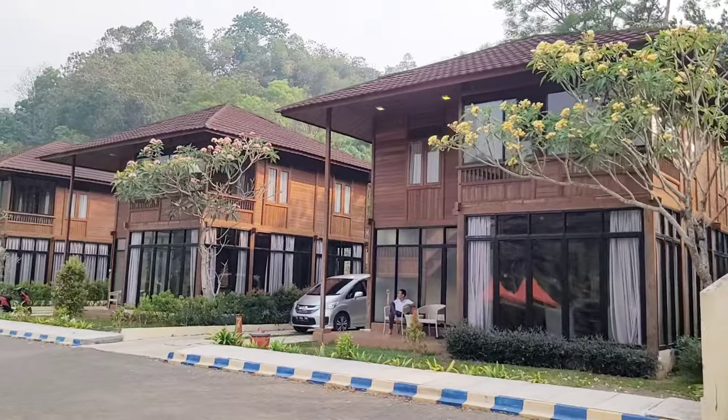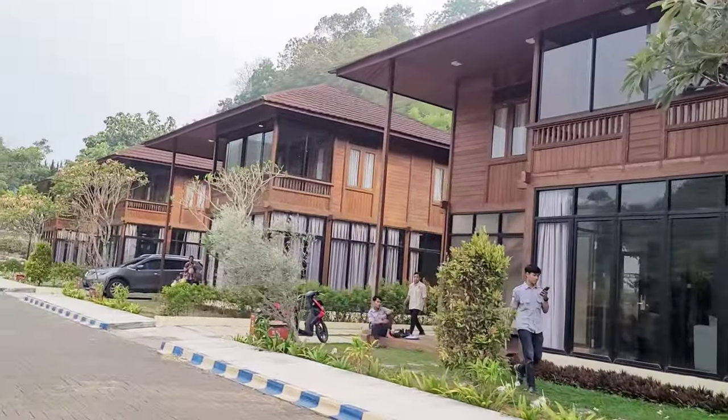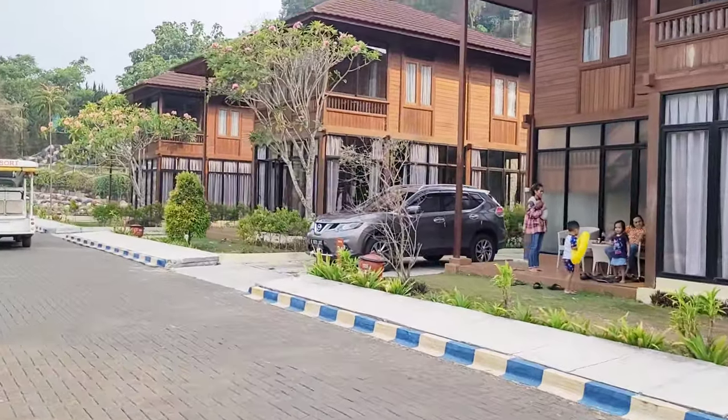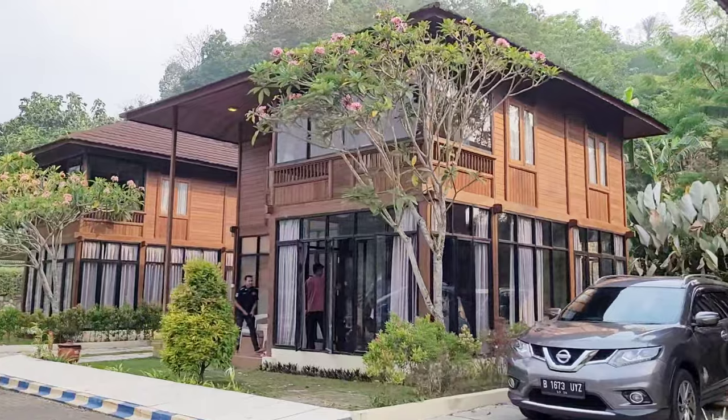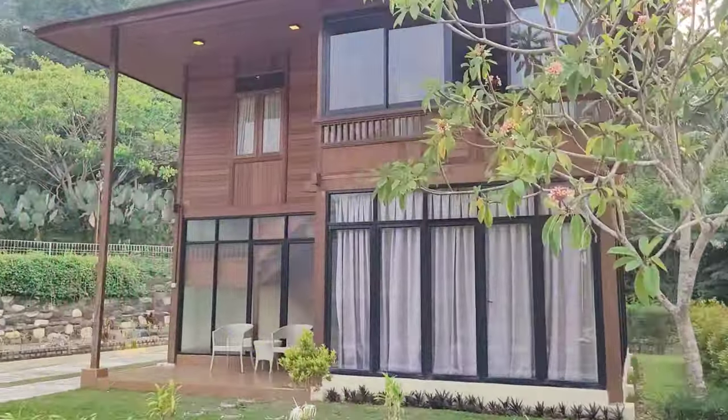Kelar dari mini zoo, kita jalan lagi dan nemuin villa dua kamar tipenya namanya Brut Wooden. Totalnya disini ada lima unit. Seperti yang kita lihat, tipe ini terdiri dari dua lantai ya. Untuk rate harganya di atas tiga jutaan go guys.